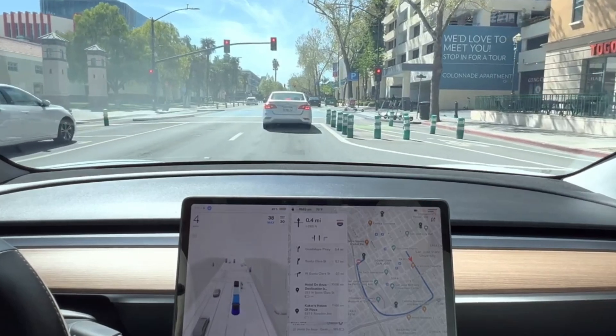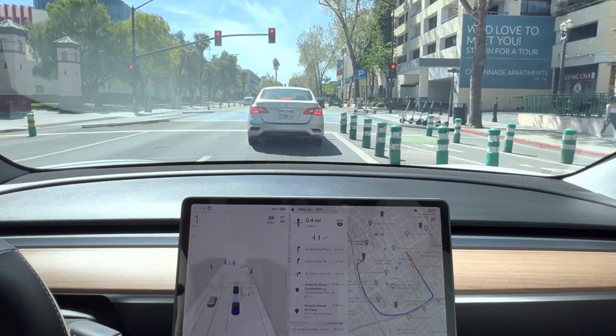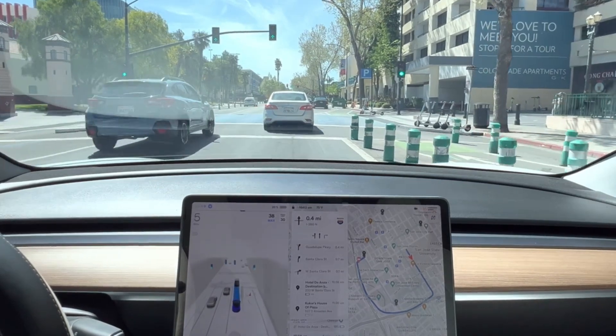FSD beta 11.4, which was released two weeks ago to some Tesla employees, prioritizes refining vehicle performance rather than introducing new features. Notable improvements include enhanced pedestrian recognition and response, better responsiveness to vulnerable road users, and weather-adaptive speed control.